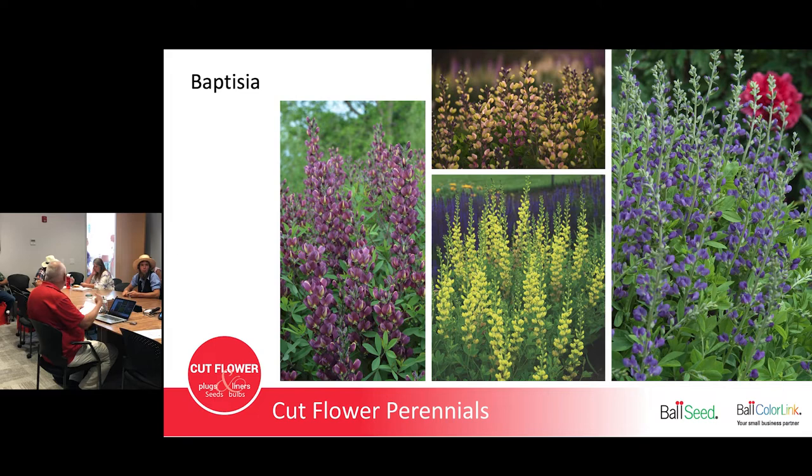Baptisia — a great perennial that blooms with the peonies. Originally there was just the blue one, but now there are all these other colors: Twilight Prairie Blues, Screaming Yellow, Lemon Meringue. Different companies do the breeding — Proven Winners, Walters Gardens, Syngenta. Baptisia is great because you have the flowers that bloom around peony time, then you get seed pods that look like big green fuzzy soybeans, then they dry and turn black like a rattle later in the year.